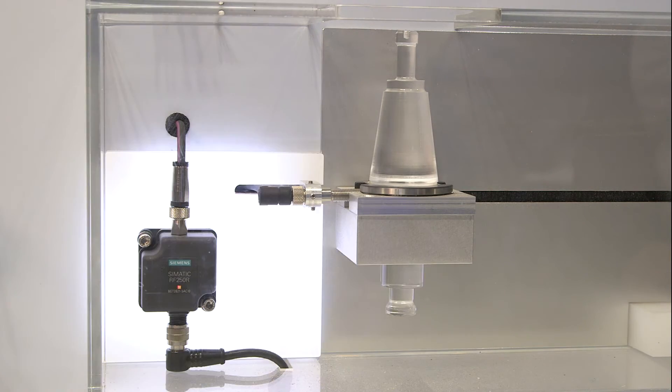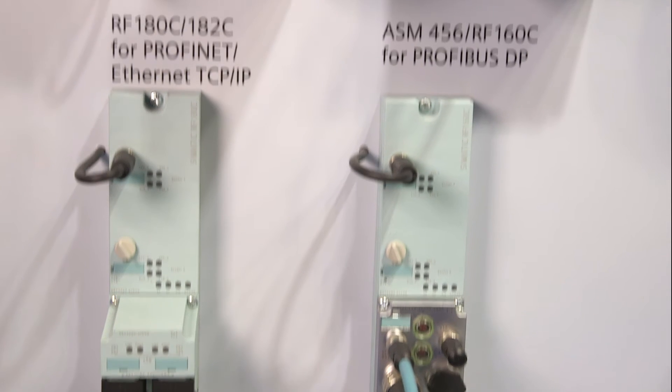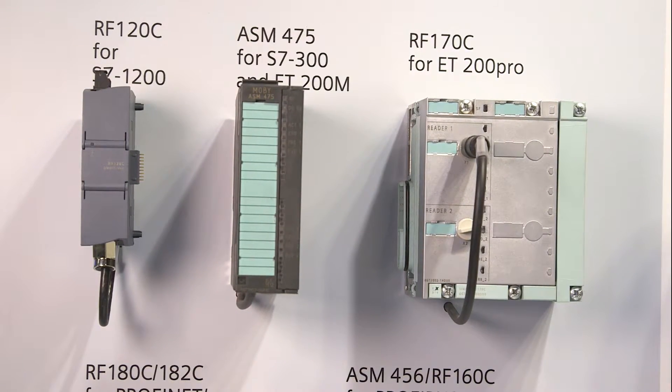The new compact reader RF250R can be used as a stationary writing or reading device. This reader can be connected to the machine controller either via communication modules and corresponding field bus systems, such as PROFINET, PROFIBUS and Ethernet TCP/IP, or directly via RS232.